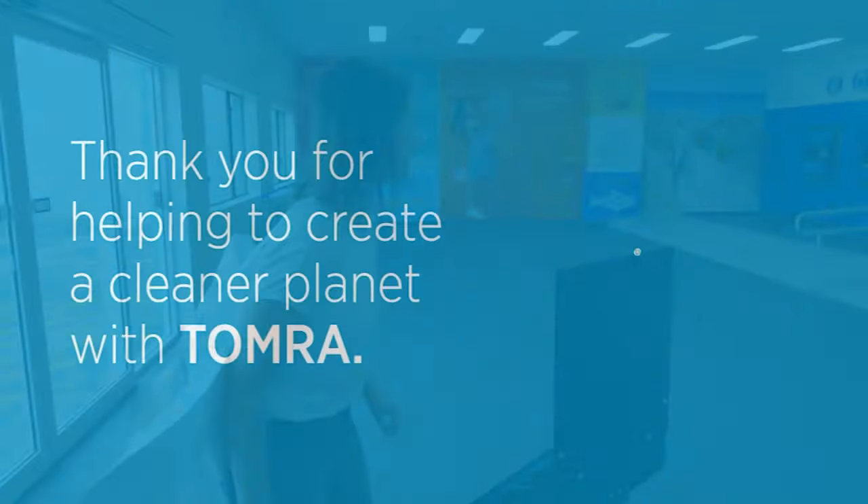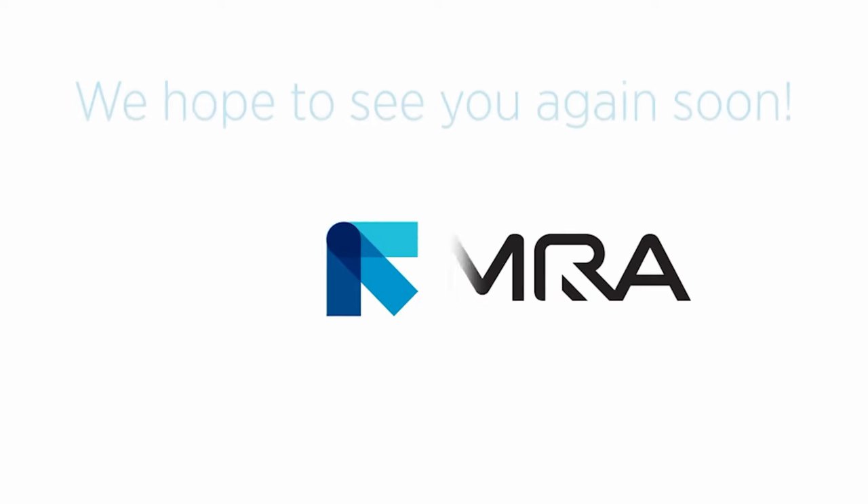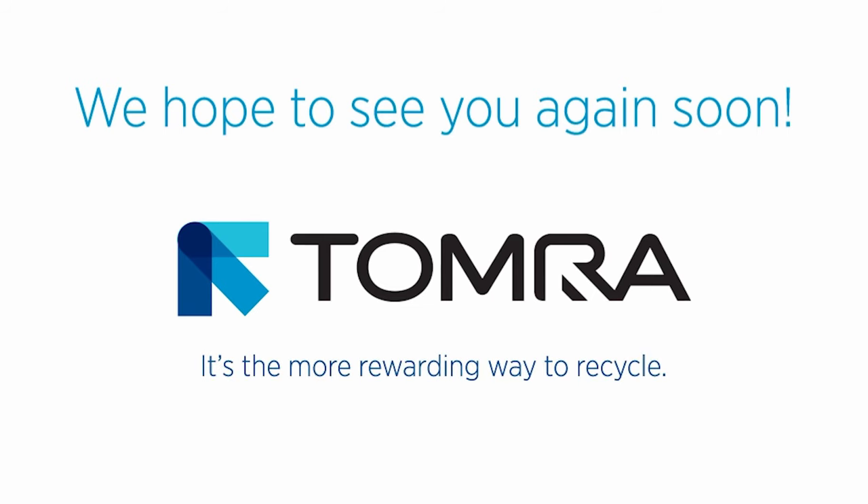Thank you for deciding to recycle with Tomra, and for helping to build a cleaner, more sustainable Queensland. We look forward to seeing you very soon.